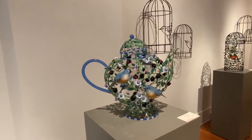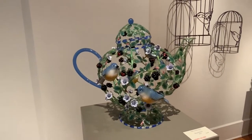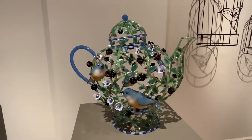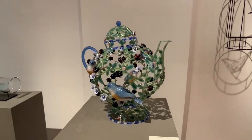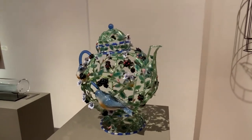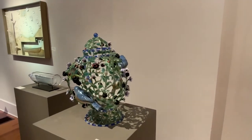The magnificent work of Kari's — you just feel like you can pick and eat those blackberries. This piece has four birds. Mark blows the birds for Kari and then she uses them in her sculpture. That's magnificent.